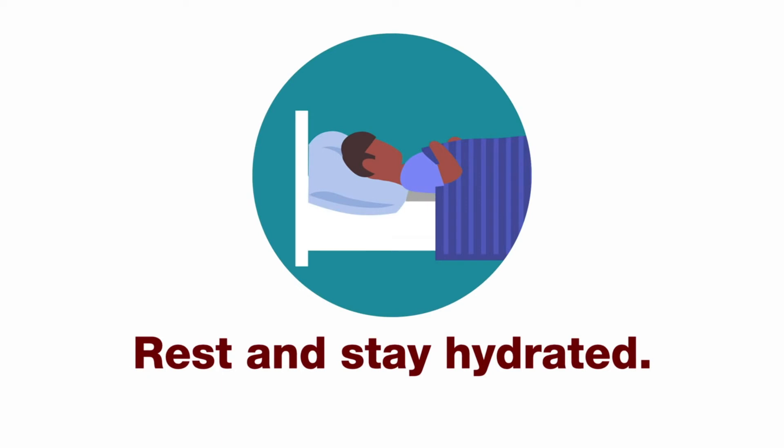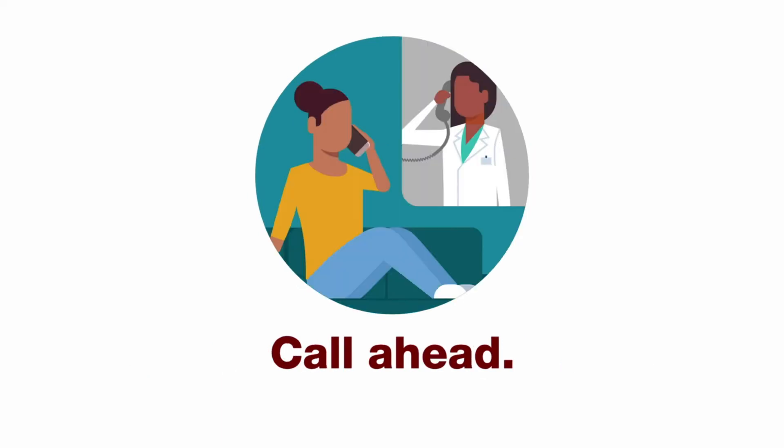Three: rest and stay hydrated. Four: if you have a medical appointment, call ahead and let them know you may have COVID-19. Five: if your symptoms are severe, call 911.